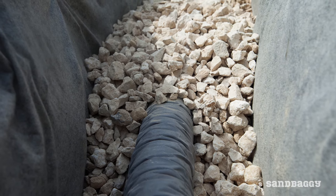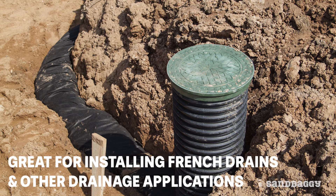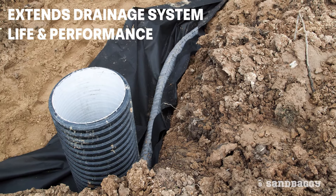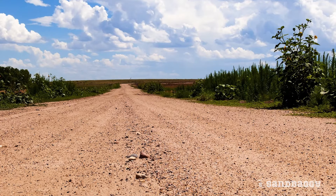For drainage applications, our fabric is a preferred choice for installing French drains and other drainage applications. The strong yet flexible fabric easily conforms to uneven ground and helps prevent clogging, extending drainage system life and performance.